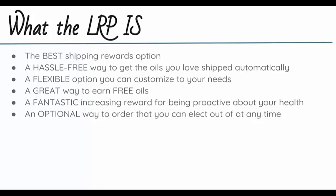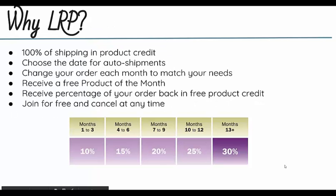Every month you can go in and change it. It's a great way to earn free oils, whether that's your shipping rewards as free product credit or a percentage of your order as free product credit. It's a fantastic way to get an increasing reward for being proactive about your health. It's also optional — you can order through the LRP any time and elect out of it at any time. You're not stuck with anything with this program.